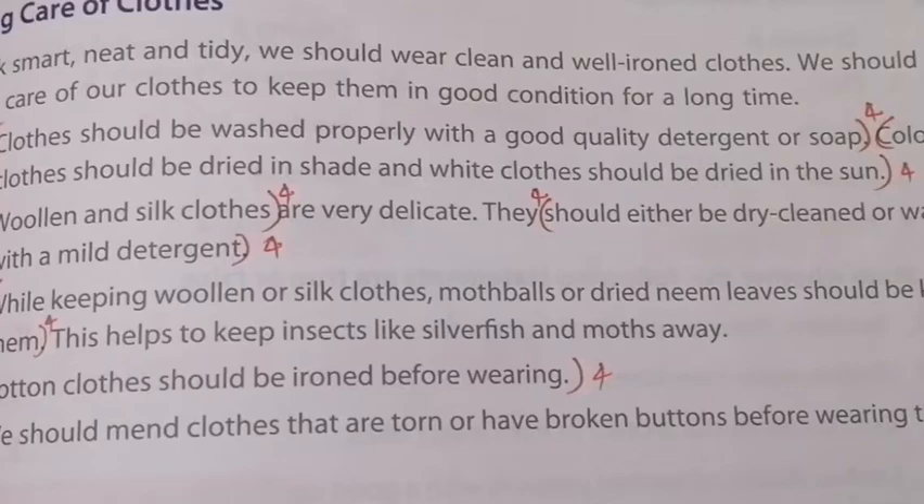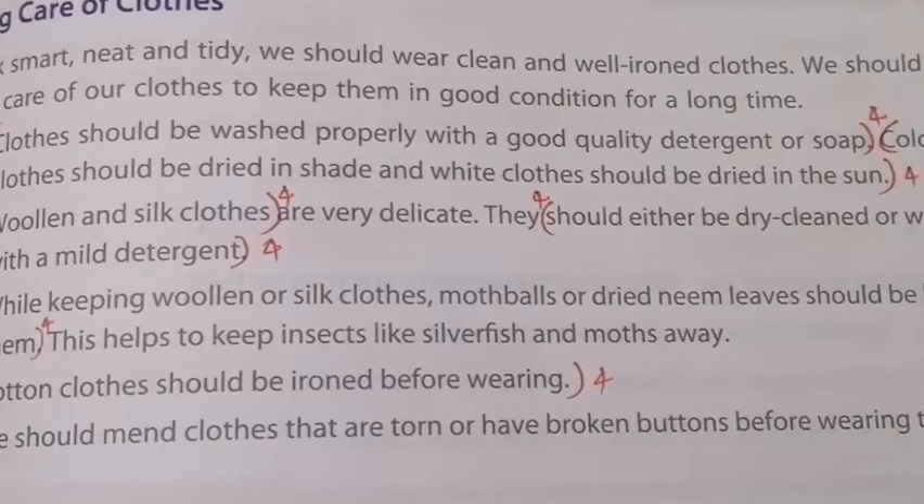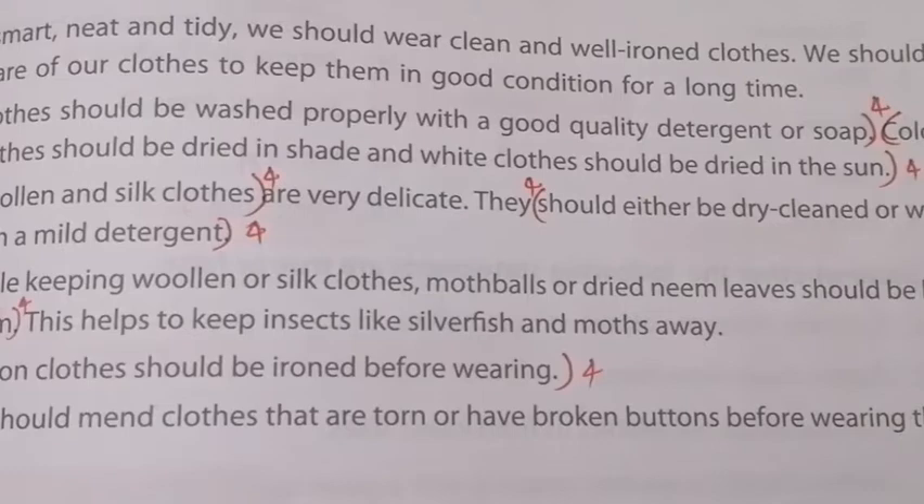The second point: woollen and silk clothes are very delicate, so they should either be dry cleaned or washed with a mild detergent. Woollen and silk clothes are delicate, so they should be dry cleaned or washed with a mild detergent.